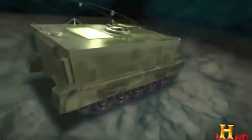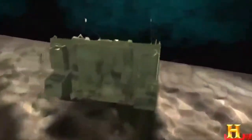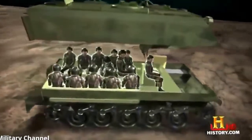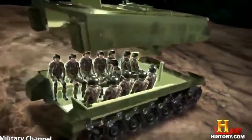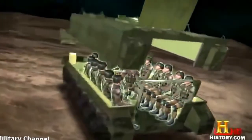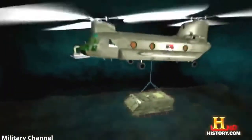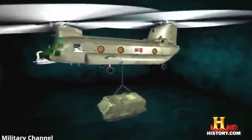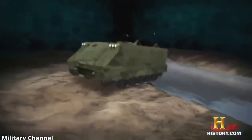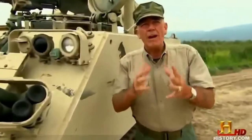The M113 was a big leap in engineering from armored workhorses like the German 251 half-track. Unlike the 251, it could handle all types of difficult terrain. While it carried the same number of soldiers, the M113's men were fully enclosed and protected with new aluminum armor that repelled small arms fire just like steel, yet was light enough to be air-mobile and water-resistant enough to ford small rivers. This baby ate rice paddies for breakfast.